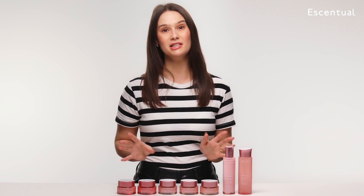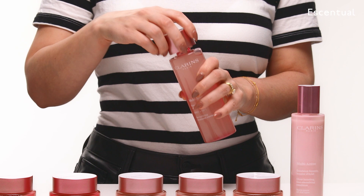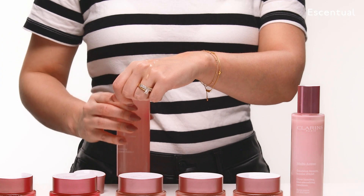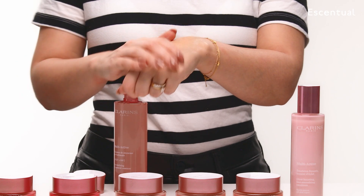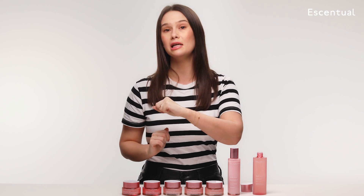Let's have a look at some of the textures. Here is the Essence Lotion. This has got a water-like texture, but it's a bit thicker than water — I love to call it a chubby water. It's really refreshing, hydrating and cooling on the skin, and as you can see, it absorbs really quickly.